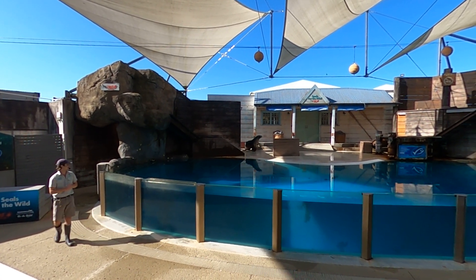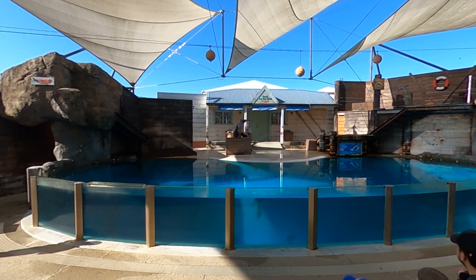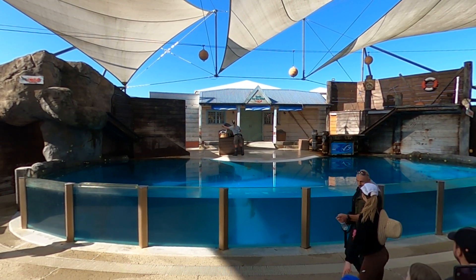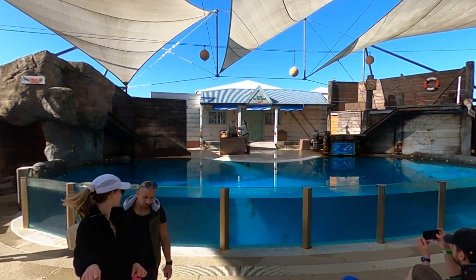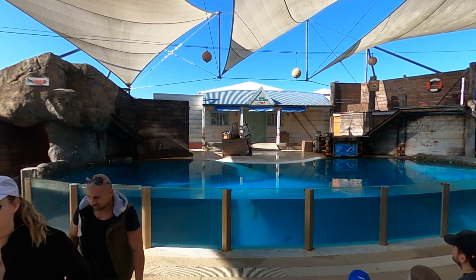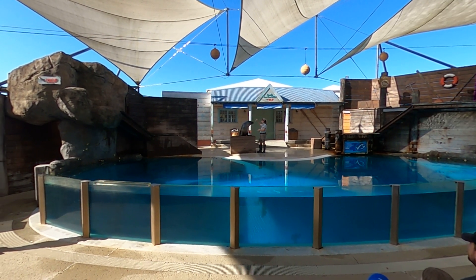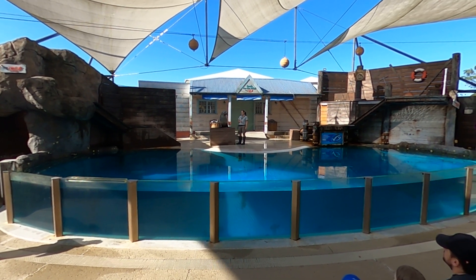Sadly, Australian sea lions are one of the most endangered seal species out there, currently estimated to be less than 10,000 individuals left in the wild. Moby was born at Taronga Zoo as part of our breeding program for this endangered species. He's been here for about five years, and hopefully in a couple more years, once he reaches maturity, he'll go on to share his genetics with future Australian sea lion offspring.